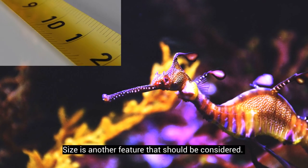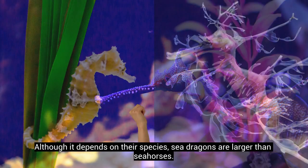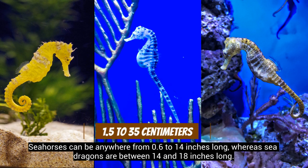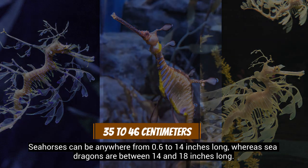Size is another feature that should be considered. Although it depends on their species, sea dragons are larger than seahorses. Seahorses can be anywhere from 0.6 to 14 inches long, whereas sea dragons are between 14 and 18 inches long.